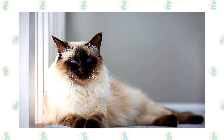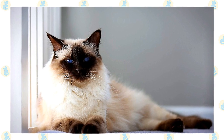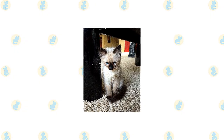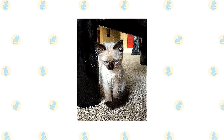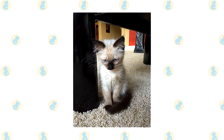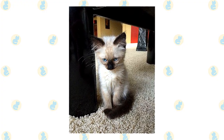He is frequently underfoot, so he might not be the best choice for people who are unsteady on their feet or use a walker or cane. A Balinese is perhaps not quite as loud as his relative the Siamese, but he is most definitely just as opinionated. He will tell you exactly what he thinks, and he expects you to pay attention and act on his advice. You can also count on him to tell all to visitors, so be grateful that most people are not conversant in the Balinese language.